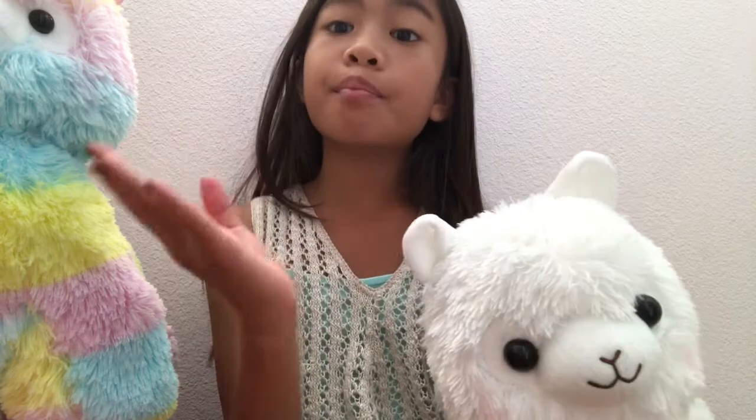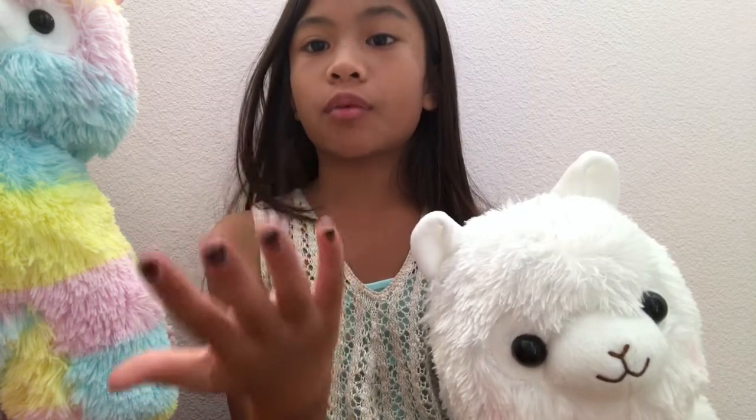Hi guys, it's me Kayla and today I'm with Mr. and Mrs. Alpaca. Now this is all Mrs. Alpaca if you're wondering.